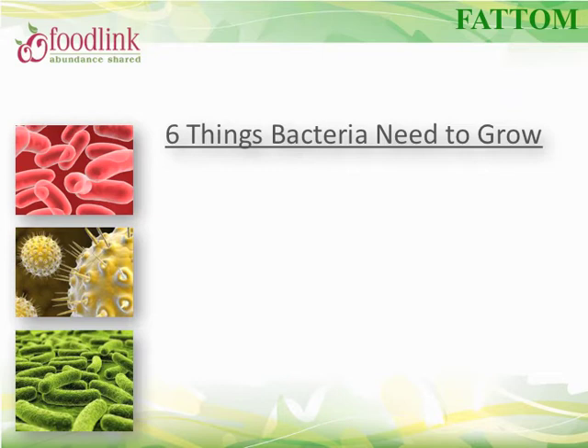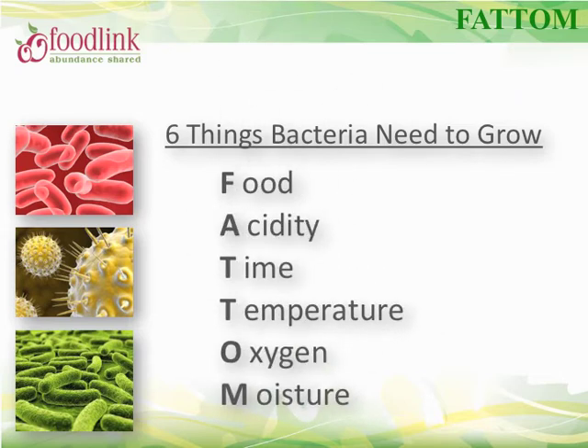Bacteria needs six conditions to grow, remembered by the acronym FAT TOM: food, acidity, time, temperature, oxygen, and moisture. Most bacteria need nutrients to survive and grow best in little to no acidity. Bacteria grow best between 41°F and 140°F. Furthermore, bacteria need time to grow — they double every 20 minutes and can reach dangerous levels after four hours. The more time bacteria spend in the danger zone, the more opportunity they have to grow to unsafe levels.